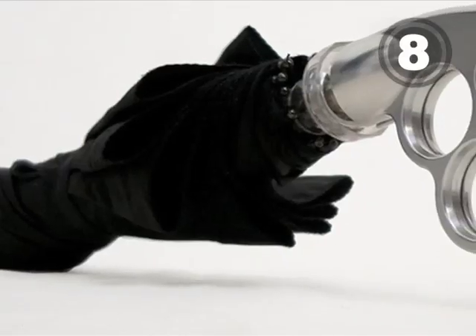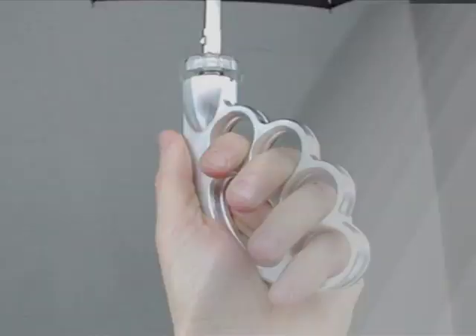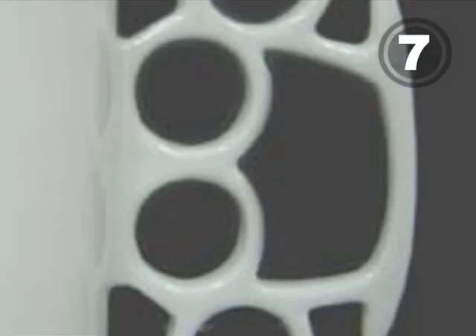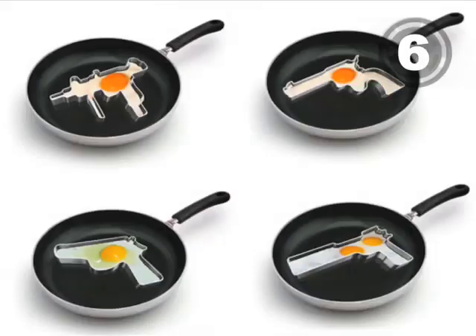At number 8, it might be wimpy to be afraid of the rain, but not when you're carrying a badass brass knuckle umbrella. And at number 7, perhaps with these brass knuckle coffee cups, people will stop messing with your coffee. At number 6, we have gun frying pans, perfect for those who like their eggs done over oozy.